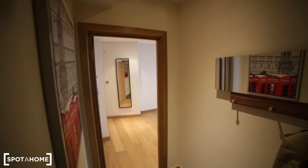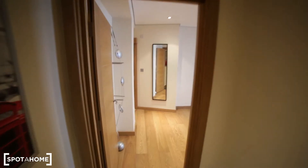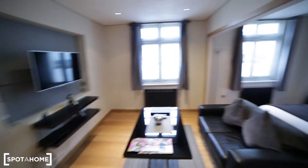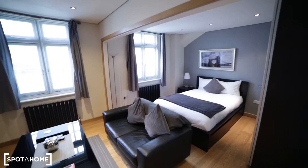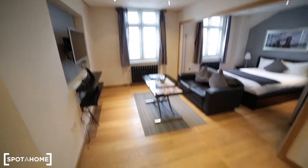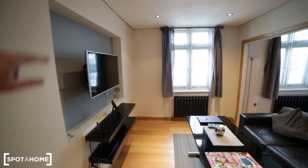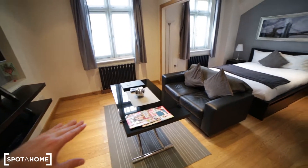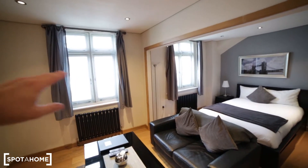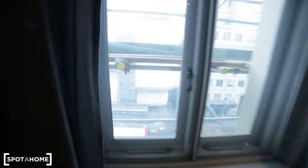So I'm entering the property, I'm in the corridor, we have some hangers here and now we are entering the living room which is connected with the bedroom. So that's the view of the living room. Here we have very nice wooden floor, you have a TV on the wall, some shelves, coffee table, we have a small sofa, two windows — they are facing the street. At the moment there is scaffolding going on.